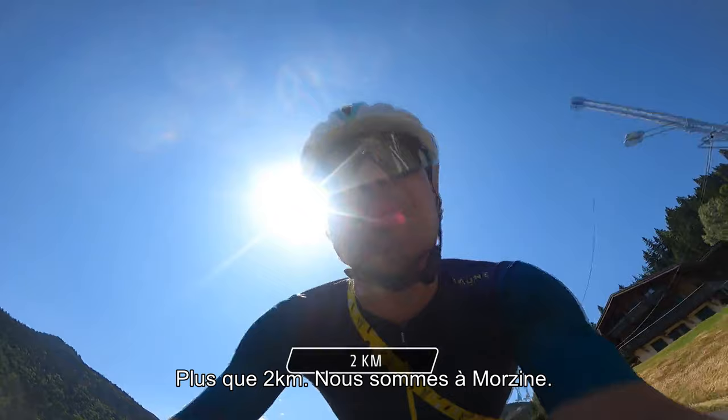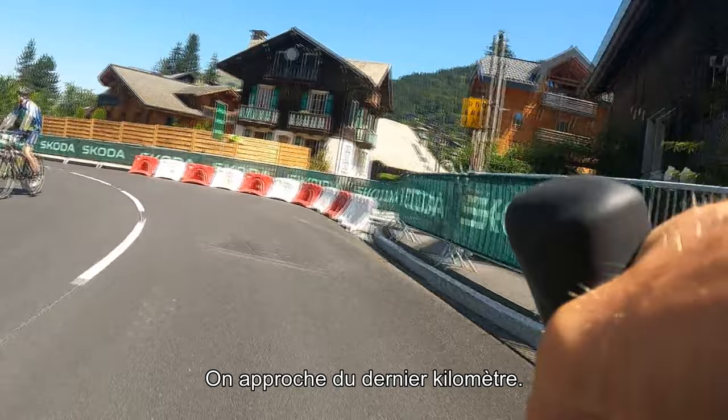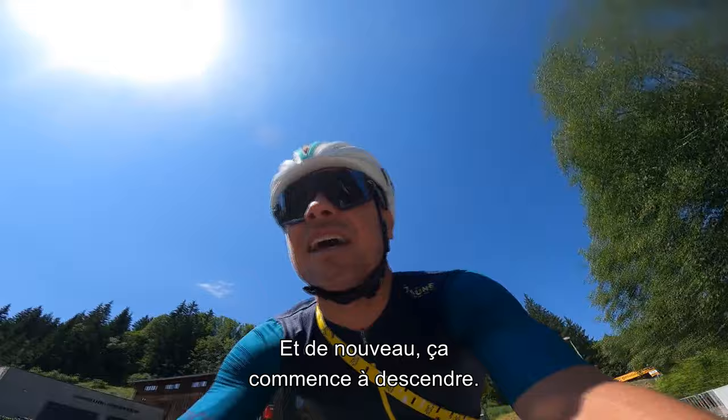2k to go, we're in Morzine now. Still an extremely fast descent, getting close to the last kilometer — sharp left, and again it starts going down.